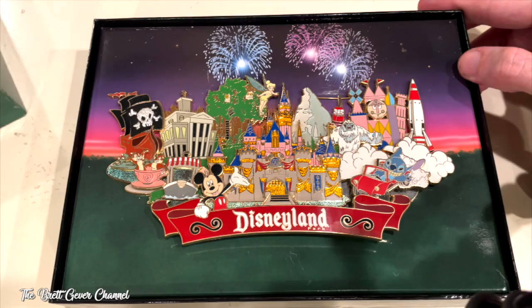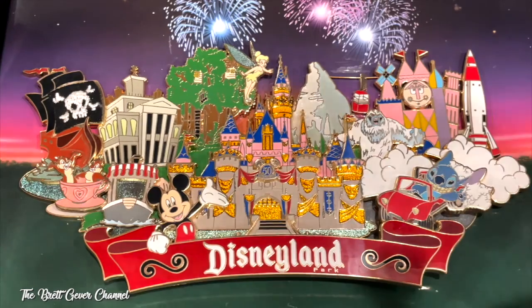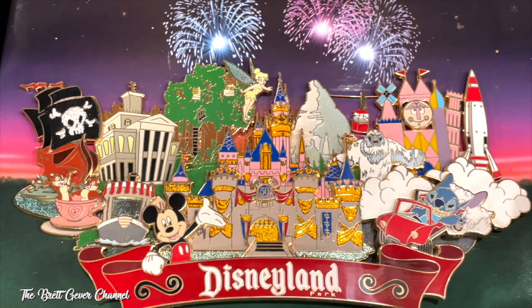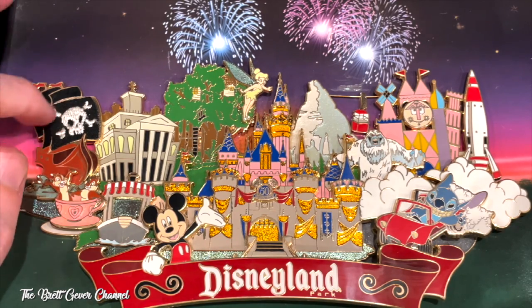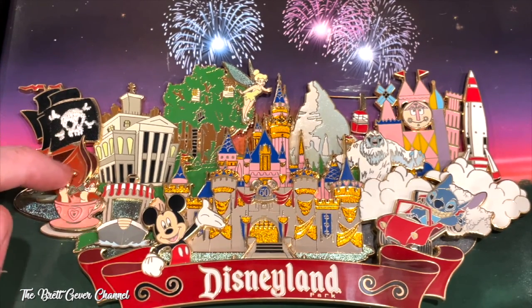Here is the pin — I'm going to zoom in so you can see it much better. This is really cool and really awesome. So this is fabric right here. And here's the Teacups — it moves! There's Chip and Dale in it.